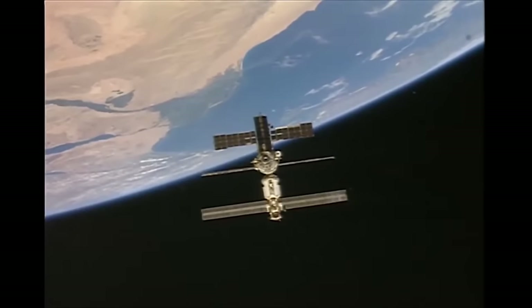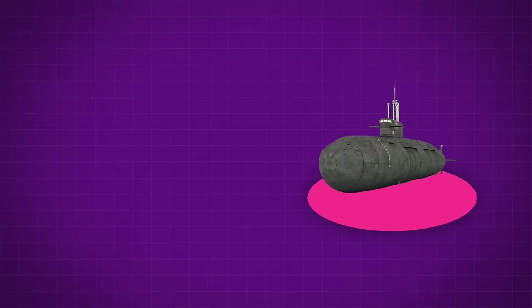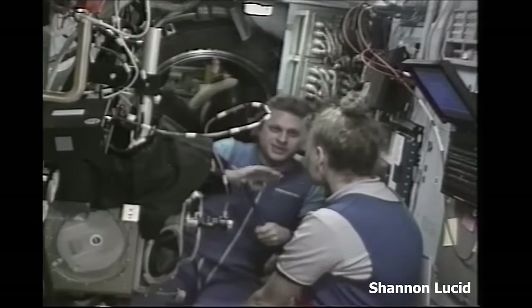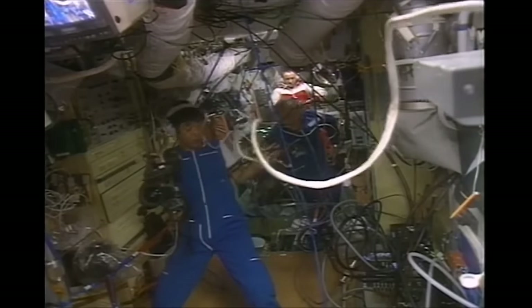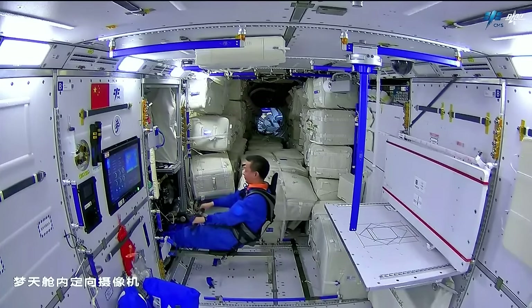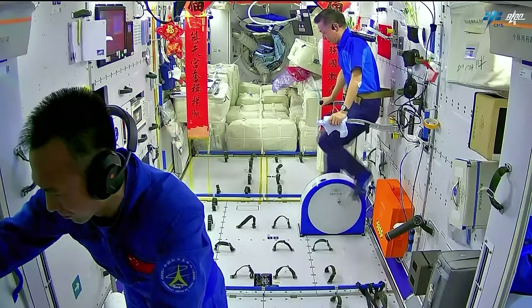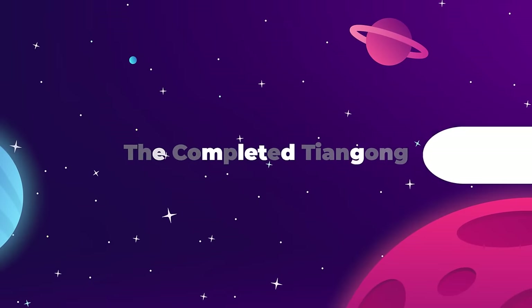The Soviet design aesthetic that carried over all the way to the ISS has a lot more in common with a submarine than the Starship Enterprise. It's cramped, it's cluttered, there are pipes and wires and god knows what else sticking out from all angles. Now we flip forward to China's Tiangong, and the difference is night and day. There are only about 20 years between the ISS and Tiangong, but it looks like a century worth of progress.